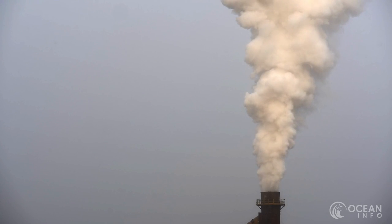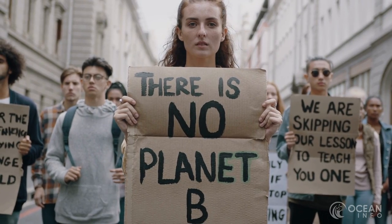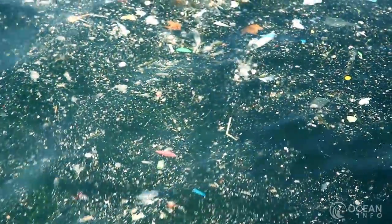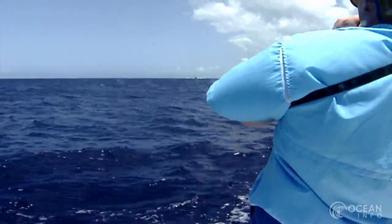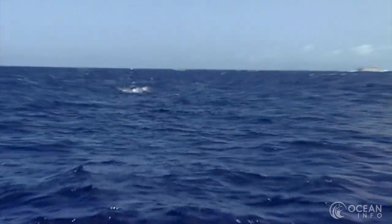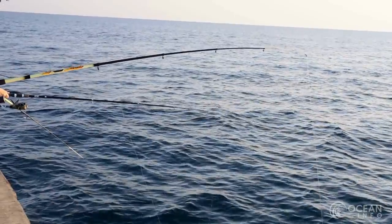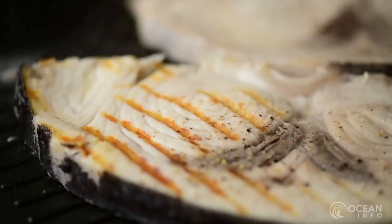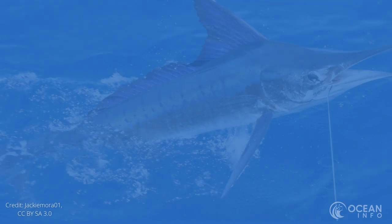The main threats to both the marlin and swordfish are climate change and fishing. Climate change can cause habitat loss, which can lead to less access to prey, pollution and less optimal water conditions. Both the marlin and swordfish are subject to sports fishing due to their speed and size, and many a fisherman likes to take on the challenge of wrestling these colossal creatures into submission. Alongside this, swordfish are a culinary delicacy and are hunted for their meat.